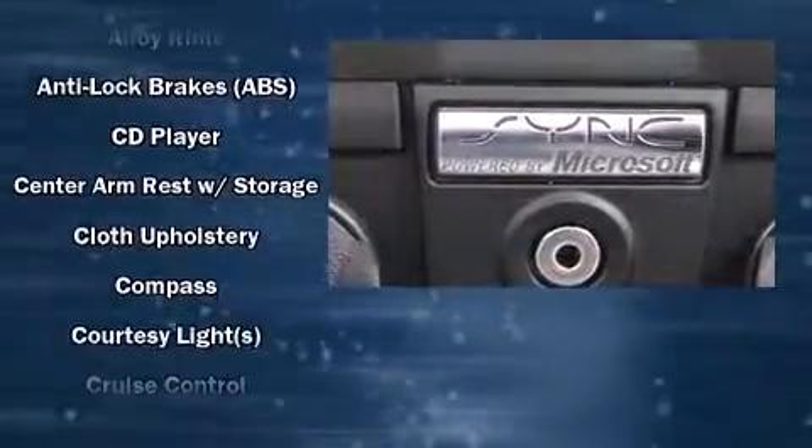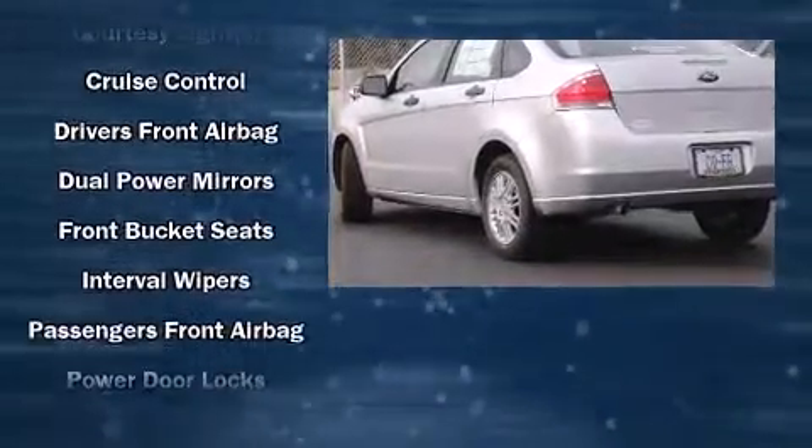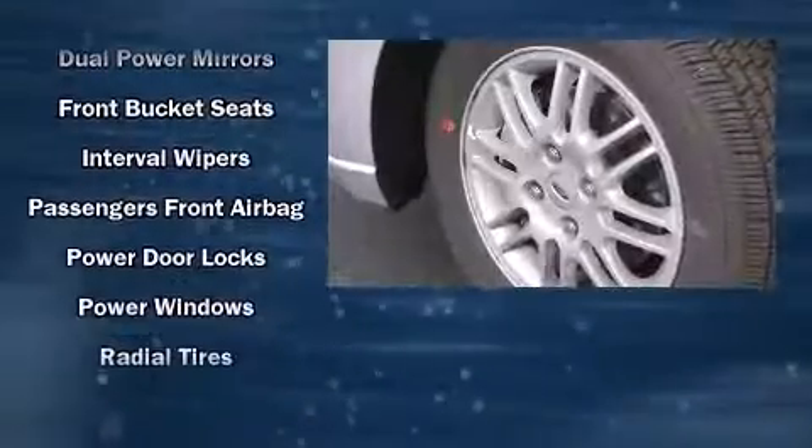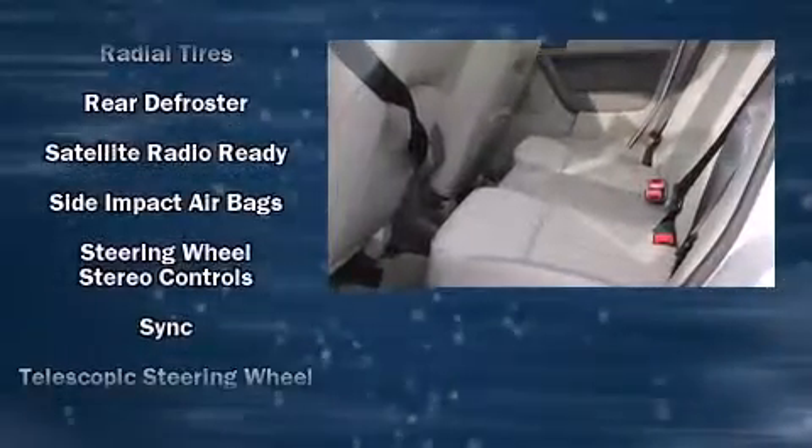Ford ensures the safety and security of its passengers with equipment such as head curtain airbags, front and side impact airbags, traction control, a security system, and ABS brakes.